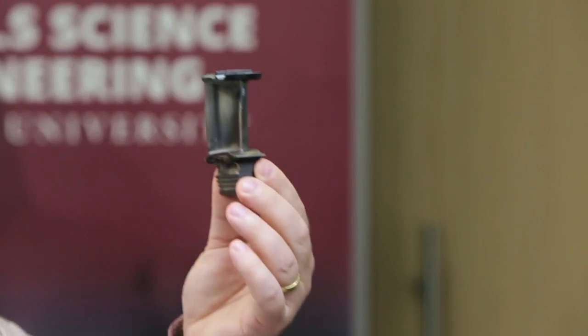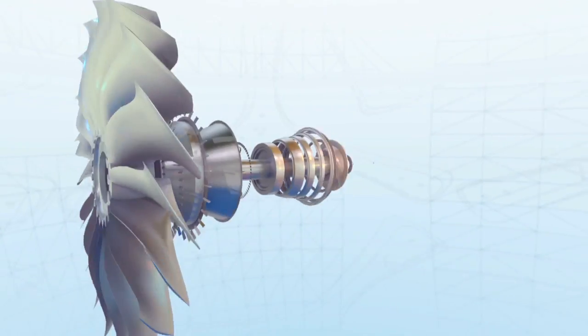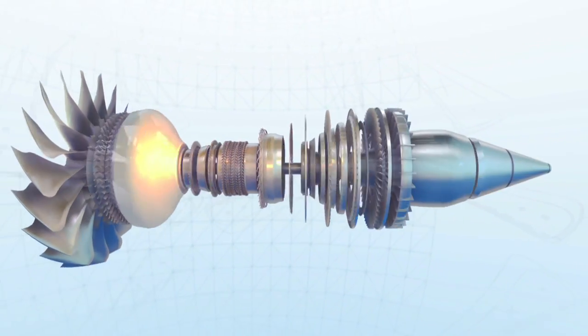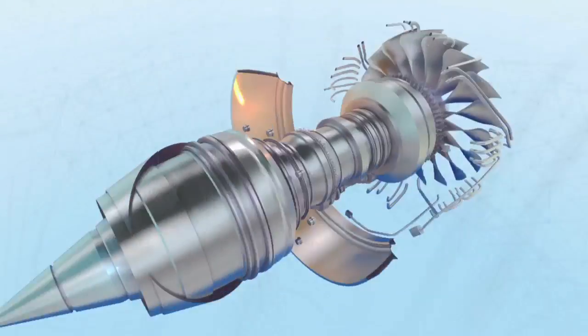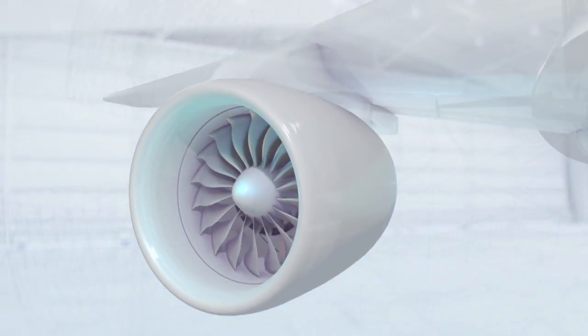Modern airplanes wouldn't be possible without nickel-based superalloys. We have turbine blades made out of nickel-based superalloys in all the airplanes you fly right now — we have them in jet engines. Now at Texas A&M, we work on other materials that will make airplanes morph into different shapes. Imagine a material that can take an airplane, morph it into a rocket mode and then come back. This will make you fly from a station to Tokyo in less than one hour. These materials are shape memory alloys that we work on at Texas A&M.